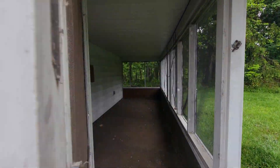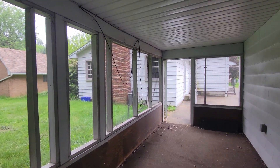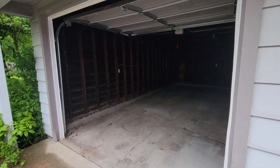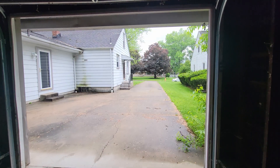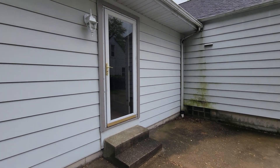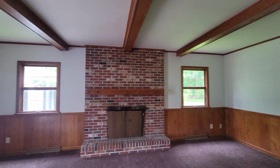In the back, we have the one-car detached garage with the screened-in porch. Thanks for looking.